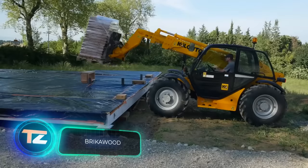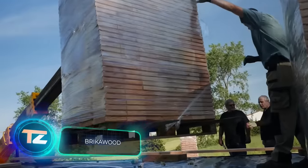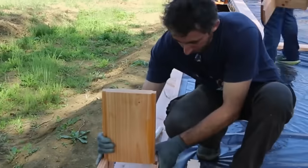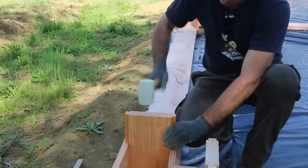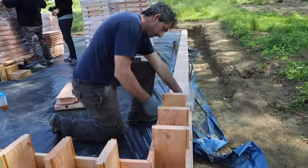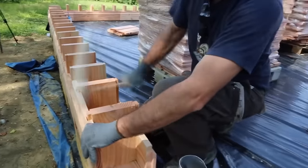Brick-O-Wood wanted to surprise builders with their wooden bricks. These bricks allow you to assemble a house like a Lego set, without the need for nails, screws, glue, or a bunch of tools, making it possible to build a small house in just a couple of days.